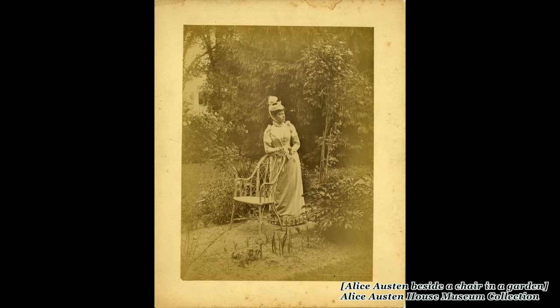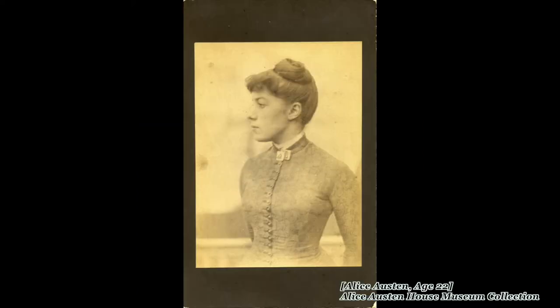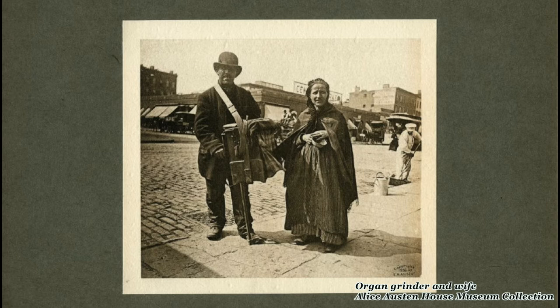She spent the majority of her life in a loving relationship with another woman, Gertrude Tate — 53 years they were together. She was sort of free from a lot of the constraints that other women experienced in her era, and quite frankly, experienced today. Being free from those constraints meant that Alice Austin could explore things that a lot of other women couldn't at the time.